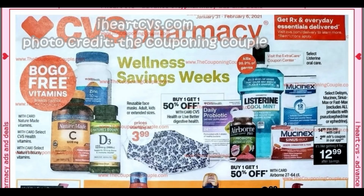Welcome to your CVS ad preview for the week of January 31st through February 6th. Hopefully this week, I've been seeing a lot of positive comments about some people getting at least some CRTs. It might not be the normal amount you're used to, but maybe the system is revving up to get back to normal. So let me know in the comments below — very confident that things will be getting better even next week.